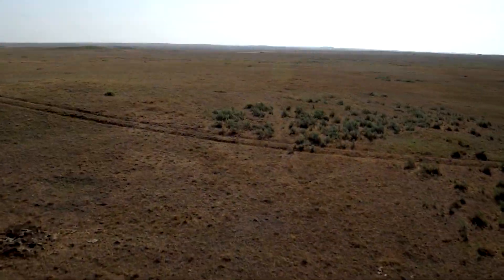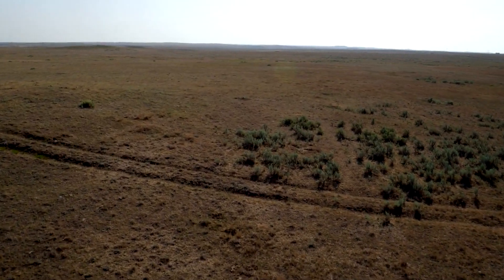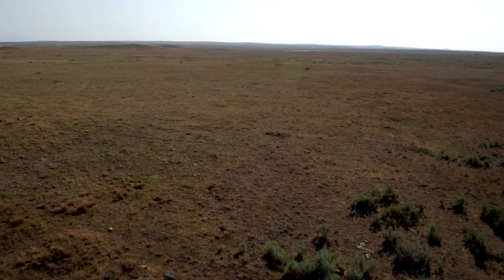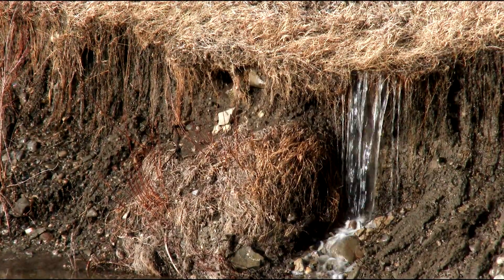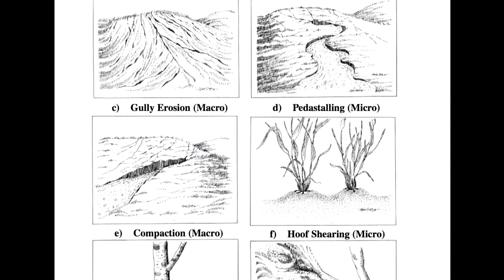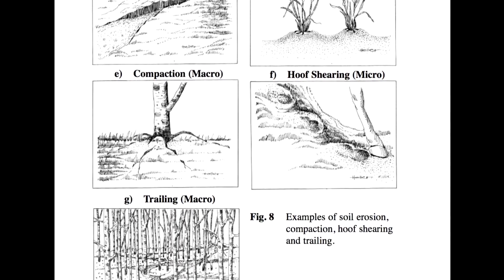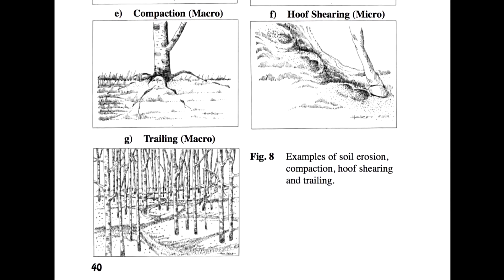This is a two-part question. First, estimate the amount of bare soil on the site and subtract the expected amount for a healthy site. With every 10 percent increase in bare soil over expected, you will reduce the score. Next, look for signs of active erosion. The field workbook describes some specific types of soil erosion or evidence of site instability that you can look for, like whether these are present in a few locations or more widely distributed. Combine your scores for an overall rating of site stability.